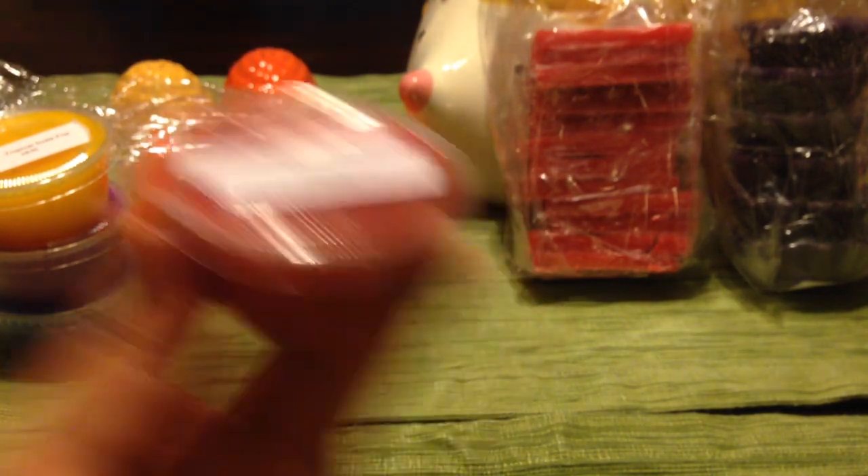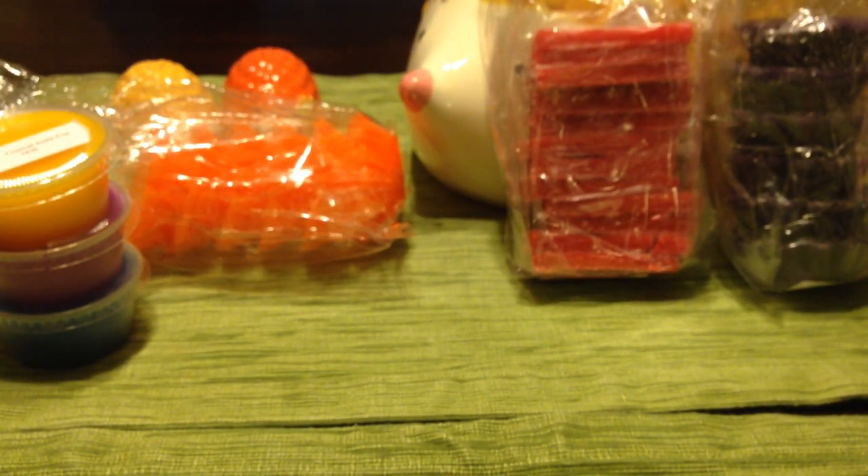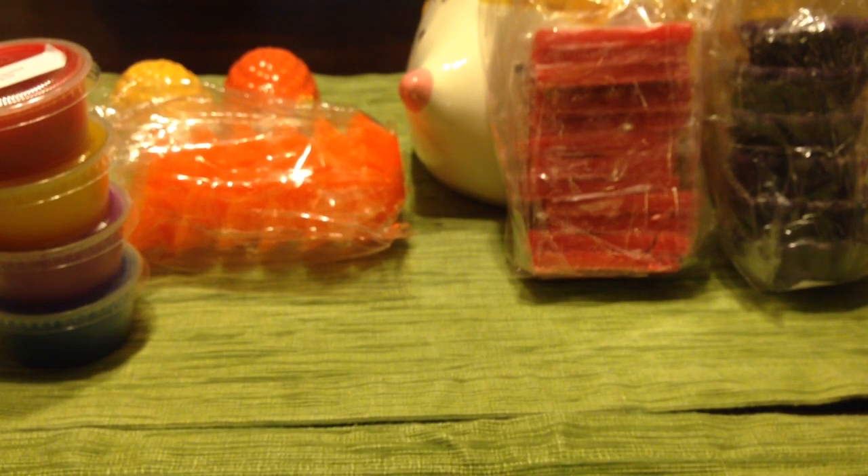Red Lipstick — I know this is a cherry scent. You pretty much just get a sweet cherry, though it smells a little more complex so there must be other things in it. I'm not the biggest cherry fan, but this one's not bad. For the stuff I actually ordered, I'll tell you the regular prices on her website — and then everything was 20% off on top of that.